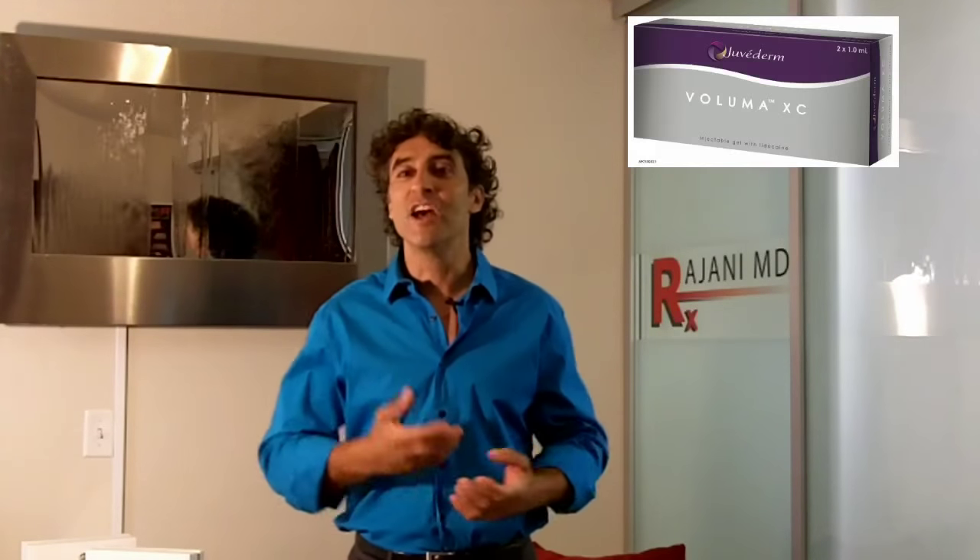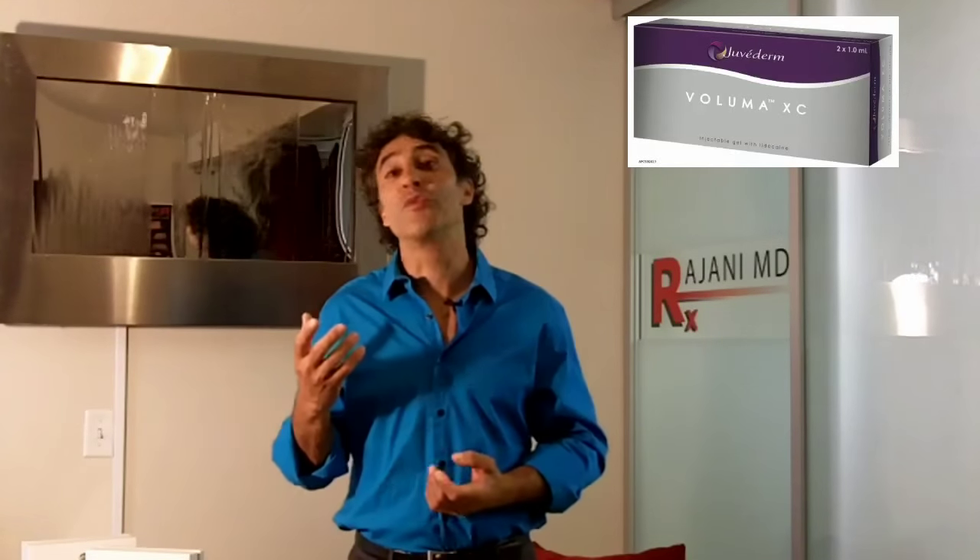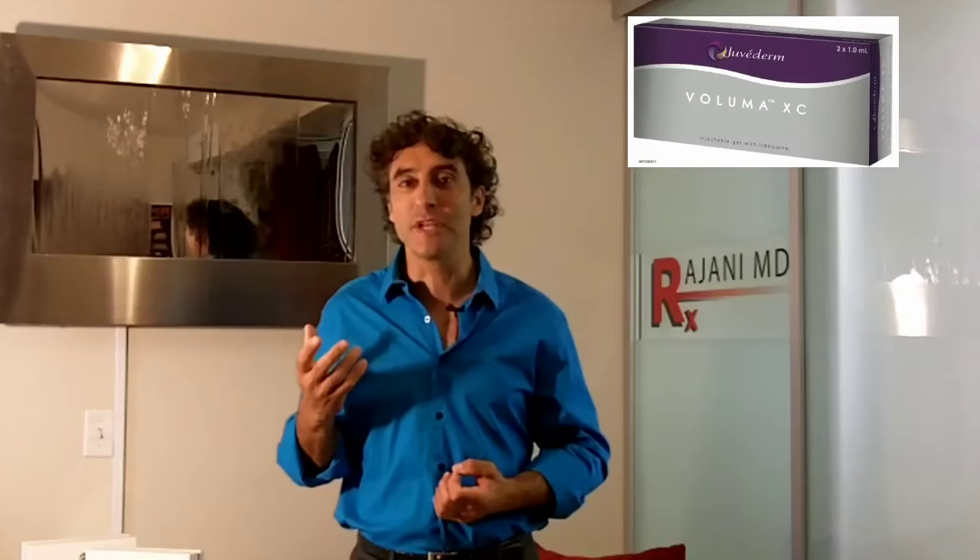Hi, I'm Dr. Ajani and today I'm taking part in the Cheek Challenge. This was started by Dr. Steve Weiner down in the Panhandle of Florida. He took us through 3D imaging and a patient injected on one side of the face with Voluma, which we've had for a couple of years now and I've had great success with, and the newest product, Restylane Lift, on the other side of the face.